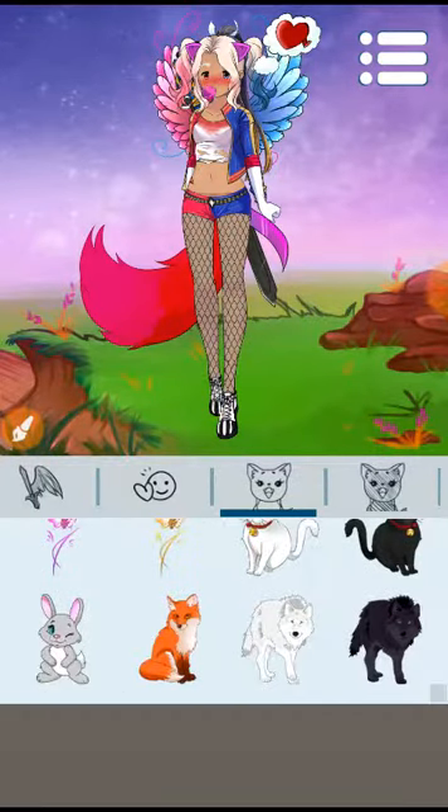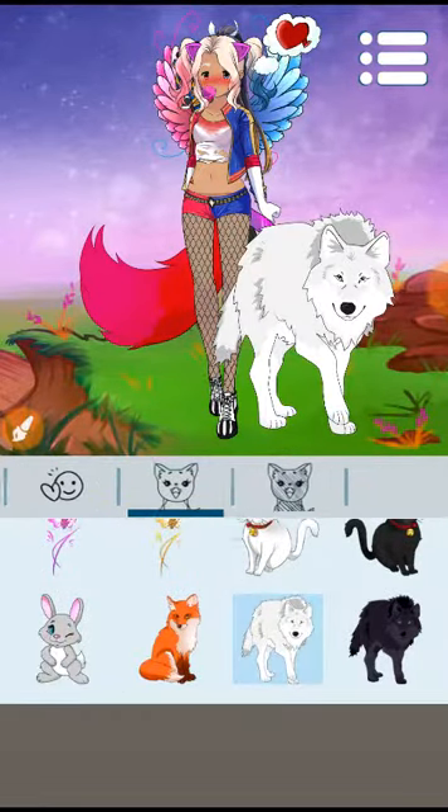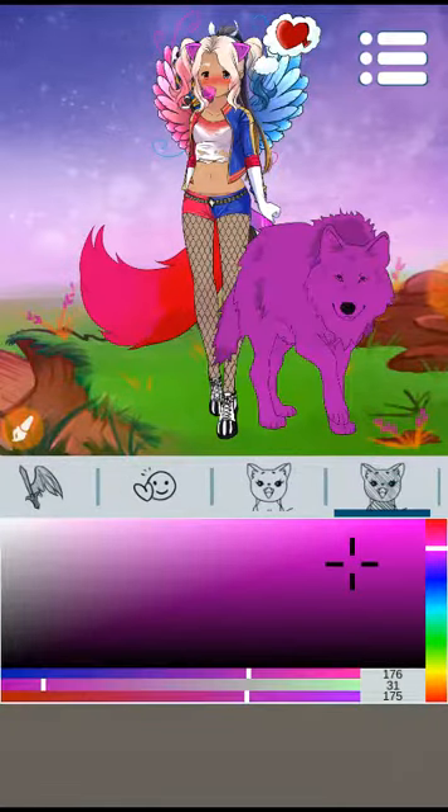And her pet should be a wolf — a pink wolf, of course.